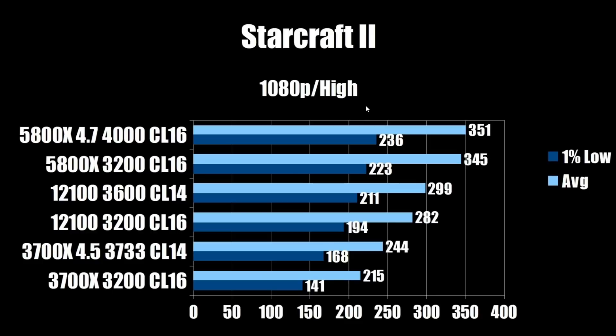Next up is StarCraft 2 at 1080p high — and this is really where Zen 3 shines. The i3-12100 comes in at 299 FPS average and 211 on the 1% low. The stock 5800X comes in at 345 average and 223 on the 1% low — a pretty big uplift that bucks the trend we've been seeing. The overclocked model hits 351 average and 236 on the 1% low. Zen 3 and StarCraft 2 is a match made in heaven — this thing is a beast at this game.